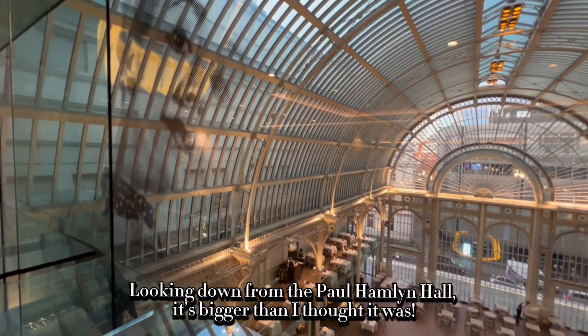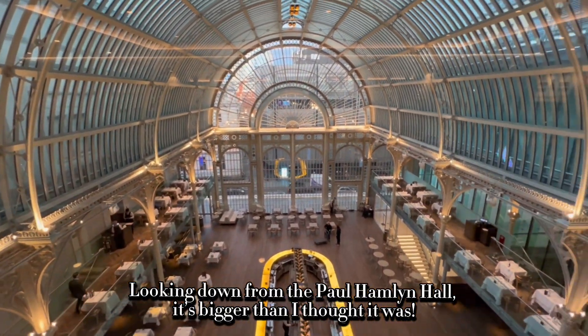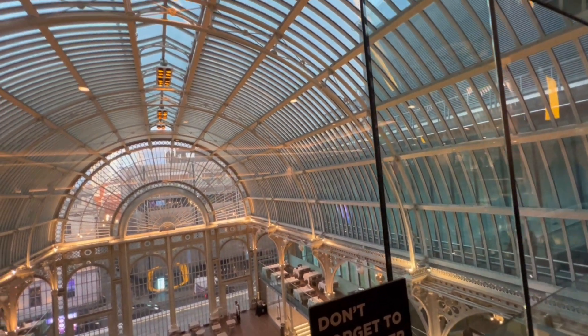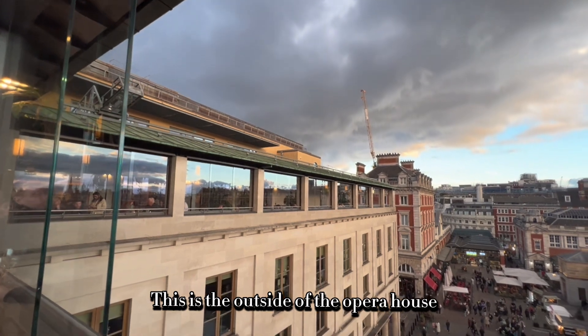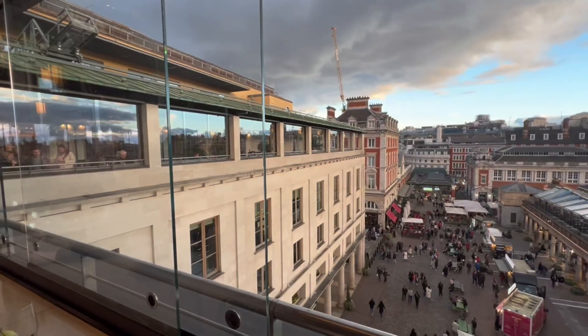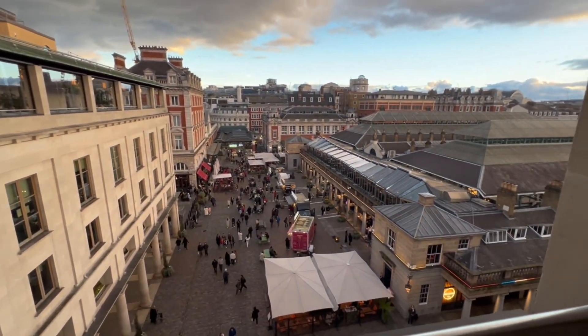Looking down from the Paul Hamlyn Hall, it's bigger than I thought it was. This is the outside of the Opera House.